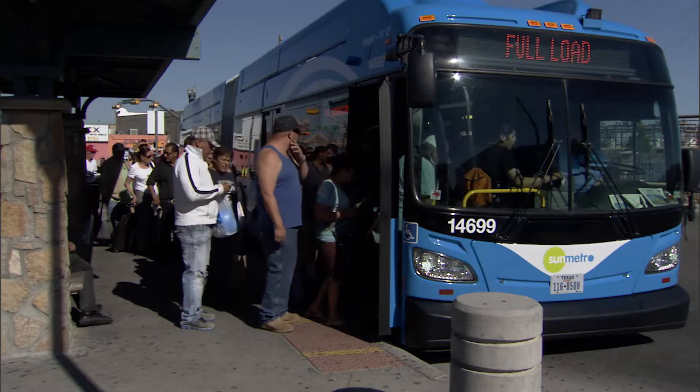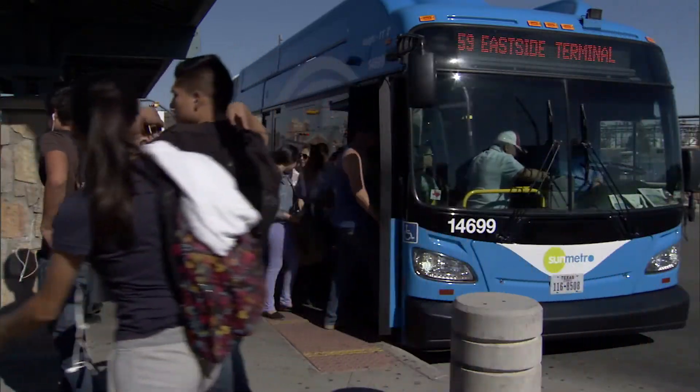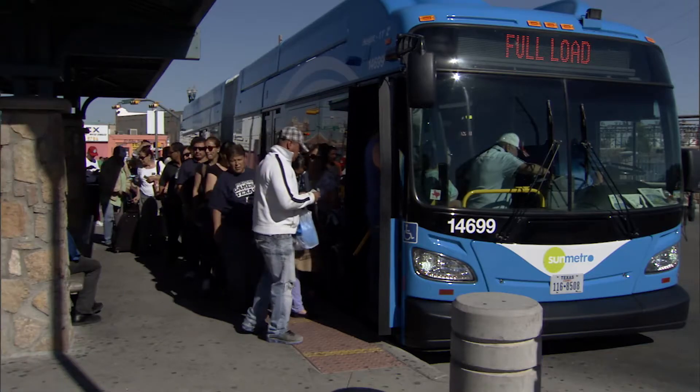Every passenger that boards the Sun Metro buses was identified using an antenna installed in the vehicle. We're able to get information on where they pick up the bus, where they get off, what the main bus routes being used are, and what stops are not being used.